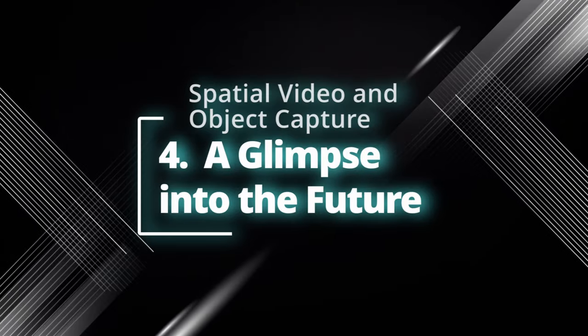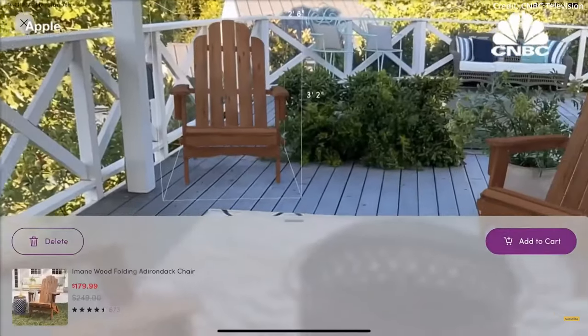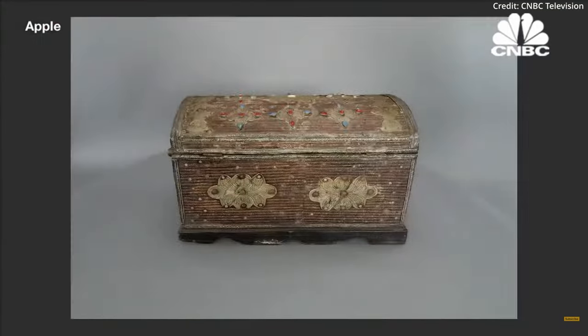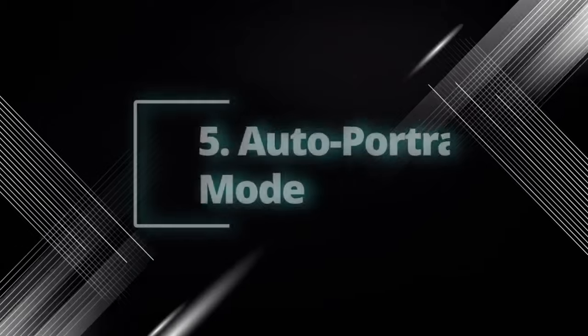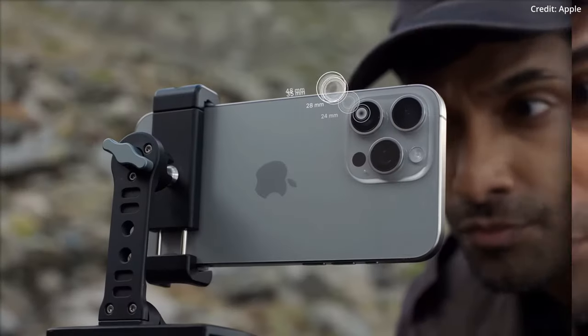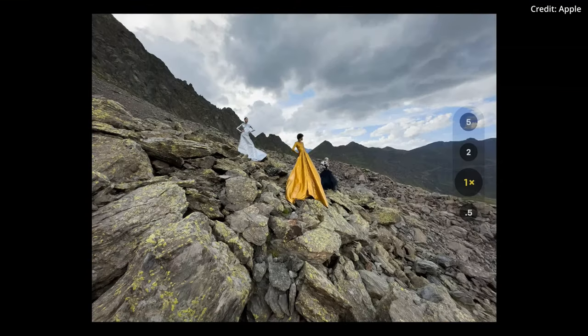Number 4: A glimpse into the future of spatial video and object capture. Let's not forget Apple's ambitious leap into spatial video. In sync with the upcoming Apple Vision launch, the iPhone 15 Pro enables the capture of 3D videos and photos. The jaw-dropping object capture feature allows for the rendering of 3D objects with just a snapshot. These aren't just buzzwords — they're groundbreaking features that bring us one step closer to a seamless blend of the real and virtual worlds.